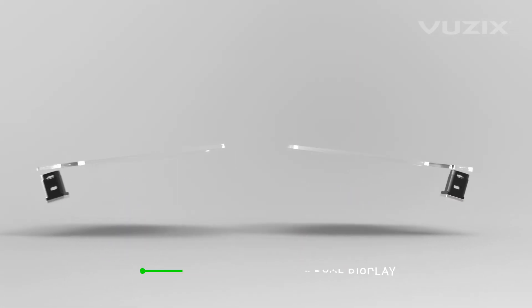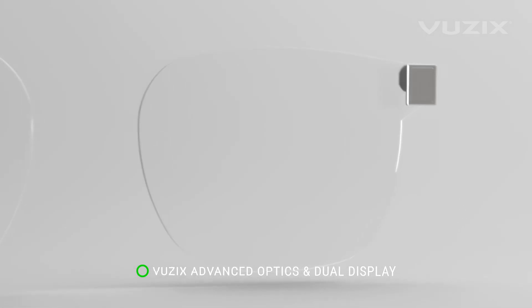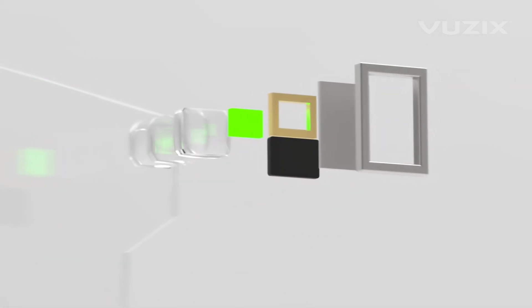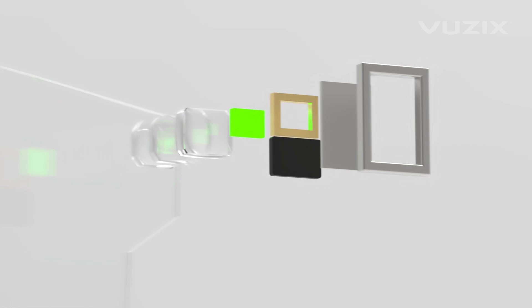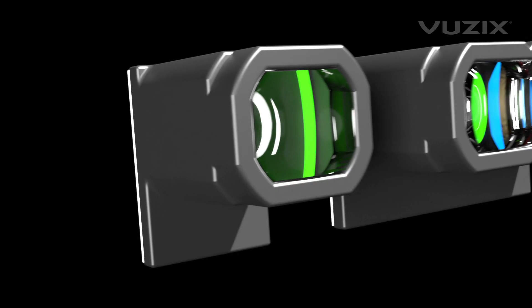They're made even more dynamic with the added dimension of their ultra-slim, single-layer, see-through binocular waveguides. Powered by a pair of tiny, highly efficient micro-LED projectors, they generate crisp video into the advanced waveguide optics that are viewable indoors and out for heads-up contextual information.